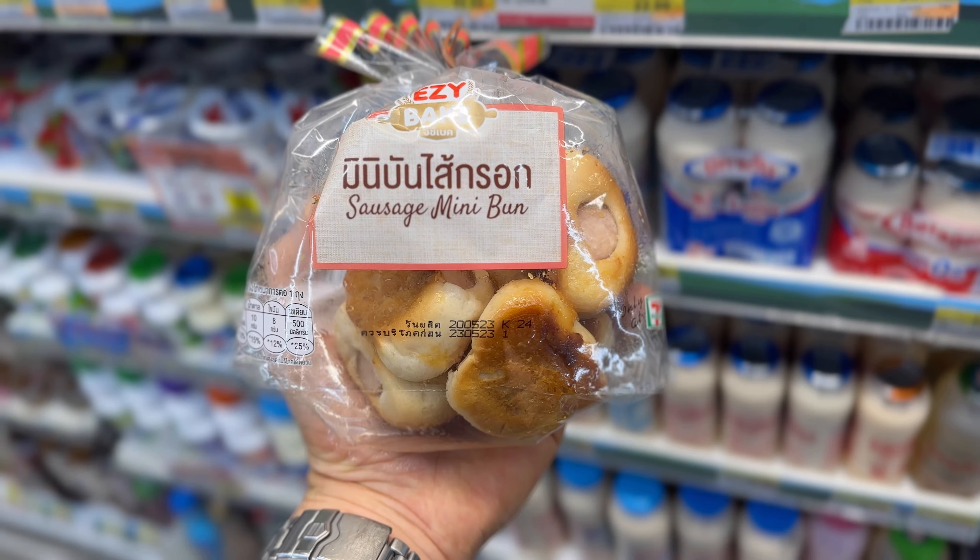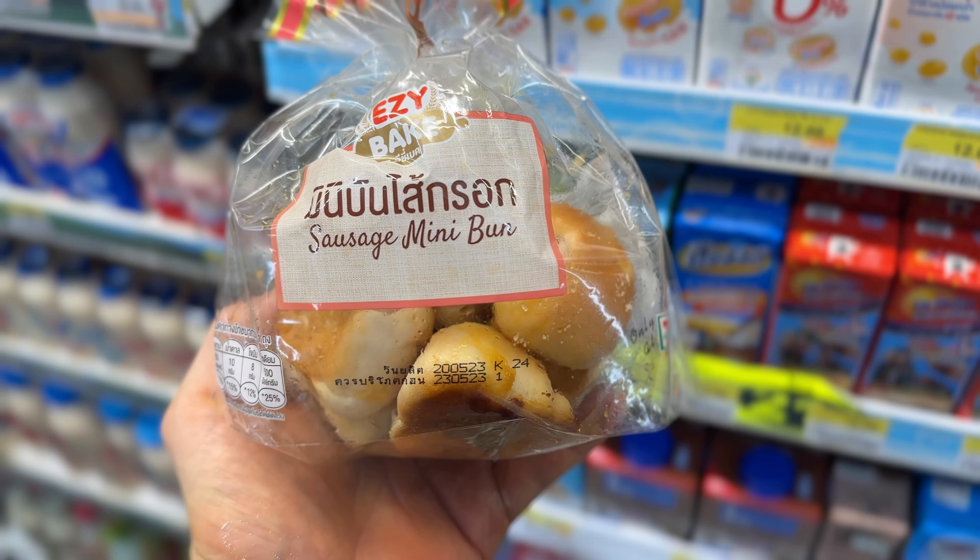First choice: sausage mini buns. They actually remind me of something from the UK, which is from Gregg's — they look like little sausage rolls, but these are just tiny little bites. And once you eat one, you can't stop. You're going to have like 2, 3, 4, 5, 6, 7 — the whole lot.